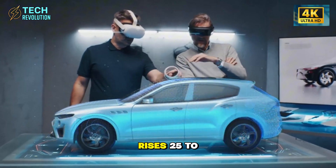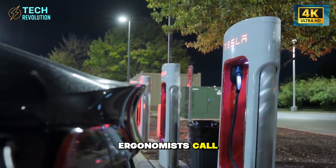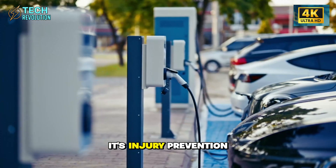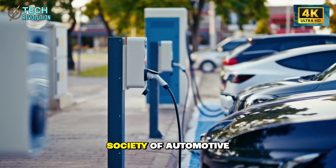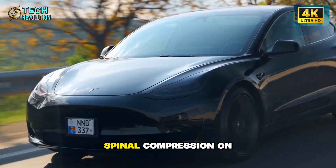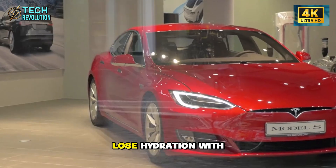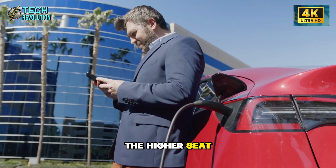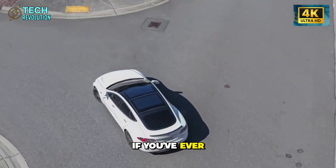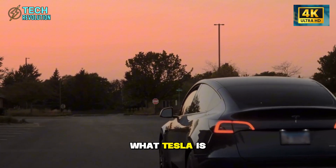Seat base height rises 25 to 30 millimeters compared to Model 3, creating what ergonomists call an optimal hip-to-heel ratio. This isn't comfort preference — it's injury prevention. Research from the Society of Automotive Engineers shows drivers over 60 experience 60% more spinal compression on long drives because intervertebral discs lose hydration with age. The higher seat position reduces the bending motion that loads your spine during entry and exit. If you've ever felt your back tighten after getting out of a low car, you've experienced exactly what Tesla is engineering away.